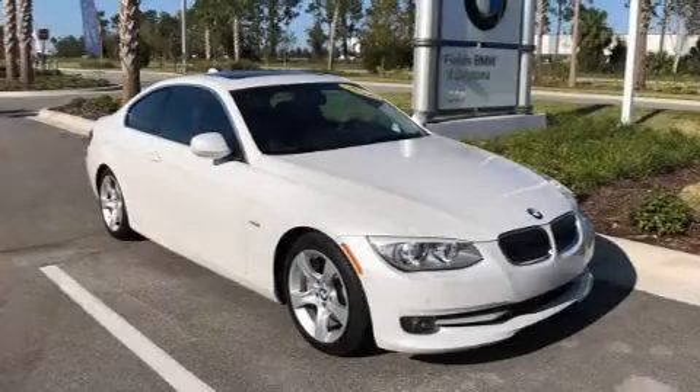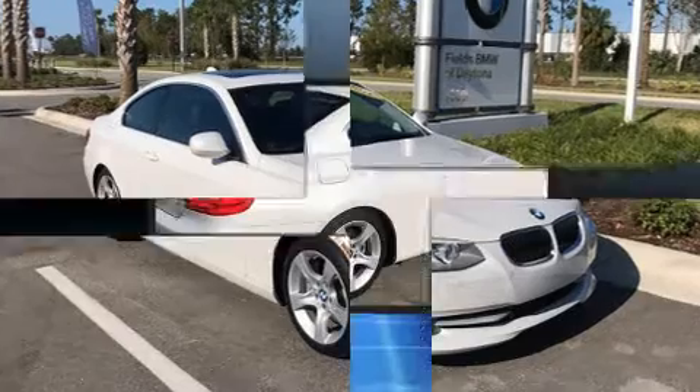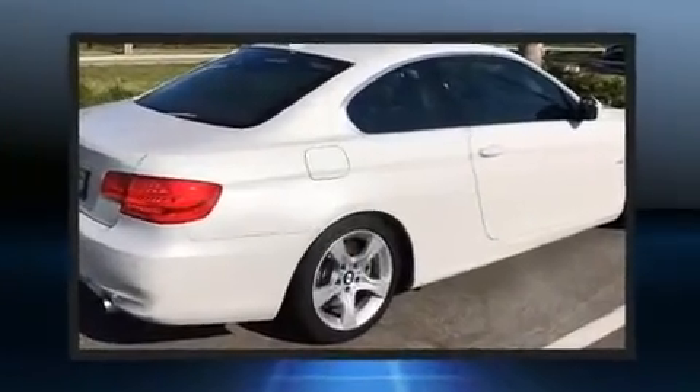You can expect a lot from the 2011 BMW 335i. This two-door, four-passenger coupe still has less than 35,000 miles.